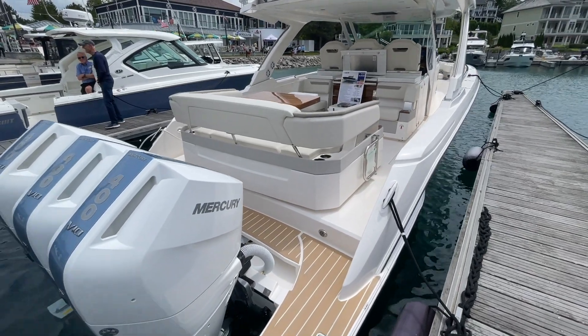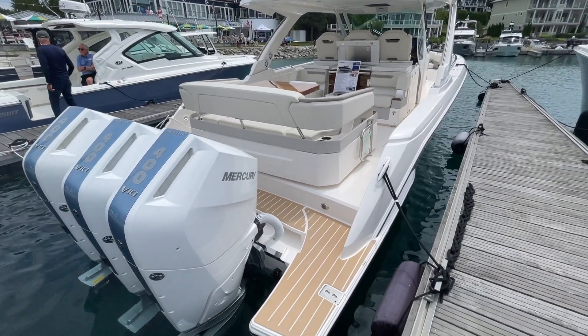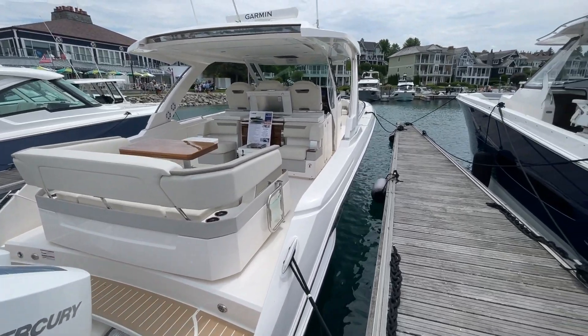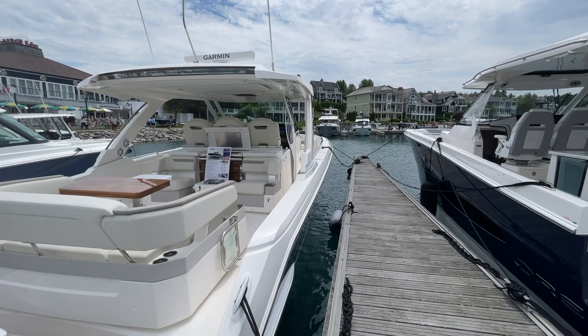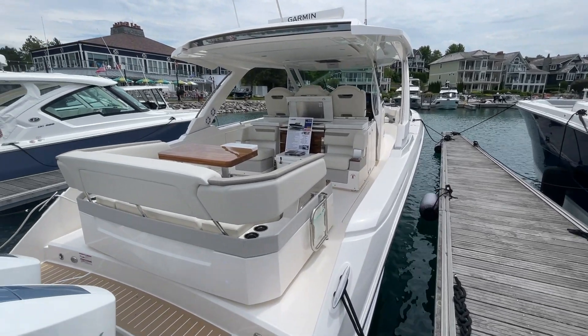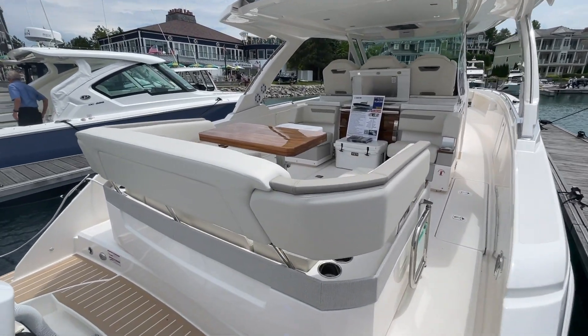Welcome aboard Skylark Outdoors. Today we've got a treat for you — we're going to take a tour and review the Tiara 38 LS luxury yacht, which we've got right here. Step aboard and let's take a look at this beautiful vessel.